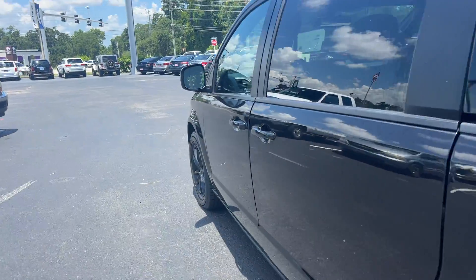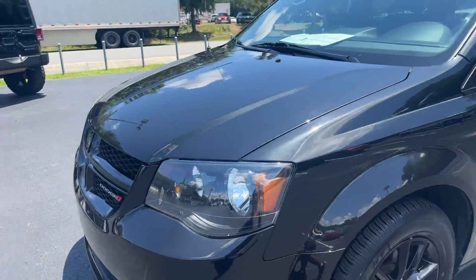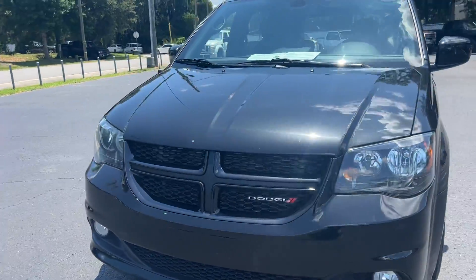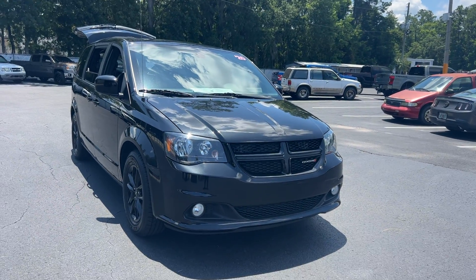This vehicle is powered by a 3.6 liter V6 engine, so it's got power. Like all pre-owned vehicles at AutoNation Ford Brooksville, it has a five-day, 250-mile money-back guarantee.